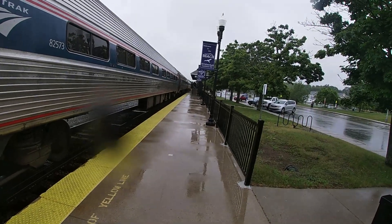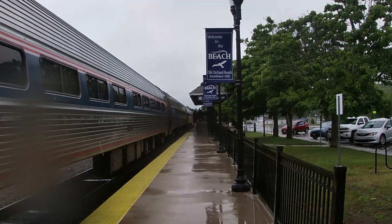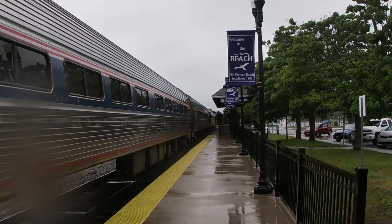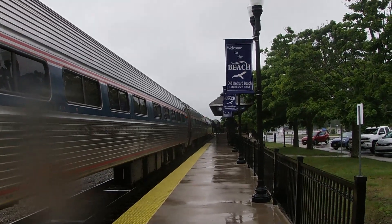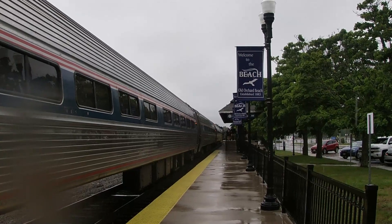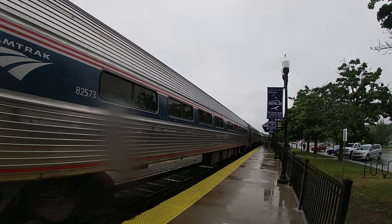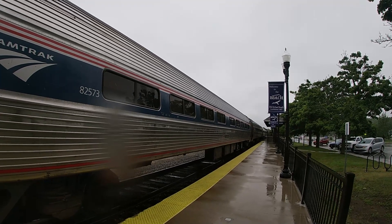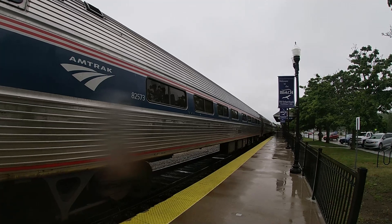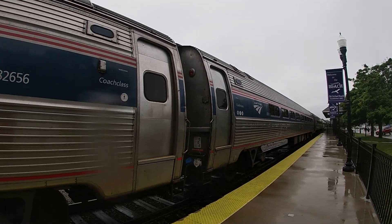See how they have the elevated platform there? You don't have to take steps like we do in Florida and some other places. All these people are about to get on the train — there they go. A couple people got off, it looks like. And now the southbound train is about to take off — there it goes.